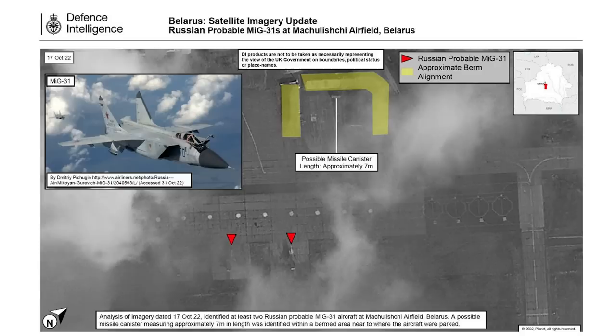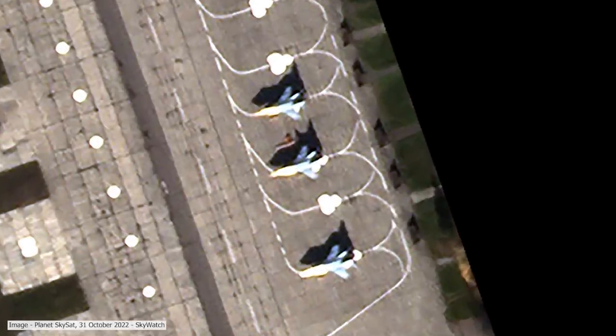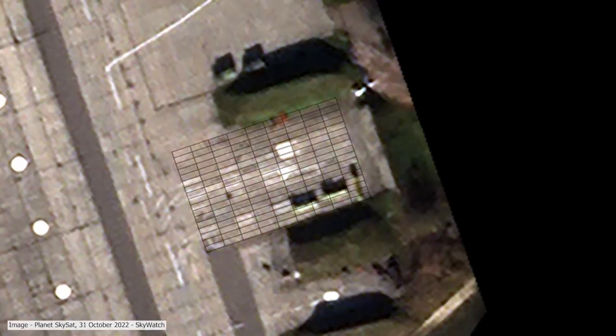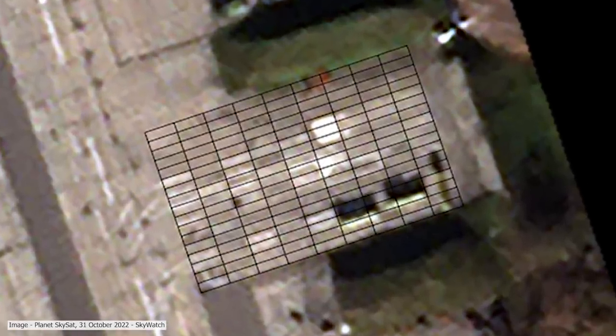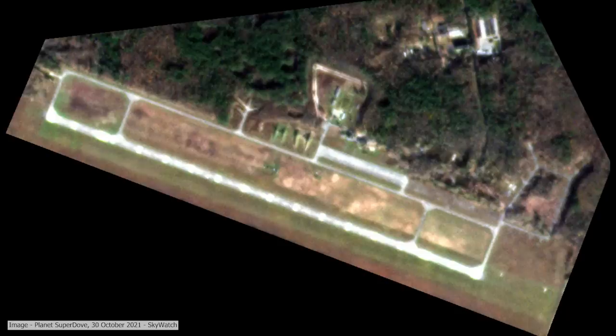Belarus could also be useful as an airbase to launch strikes from. British intelligence recently released an image of an airbase near Minsk showing MiG-31s with potential Kinzhal air-launched ballistic/hypersonic missiles. Looking at my own satellite imagery, there are three MiG-31s and what appear to be three missile canisters. Kinzhal is roughly 7.75 meters long — the concrete pads are two by six meters each, and the canister appears to be just over eight meters, which is large. There aren't many other missiles that size, so there's a good chance these are Kinzhals.